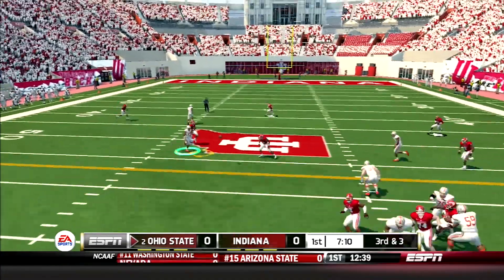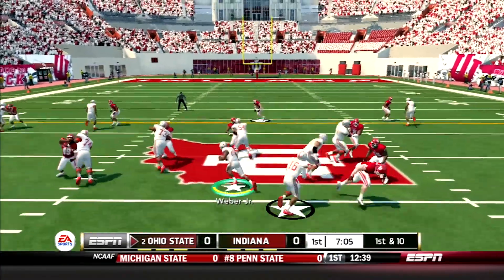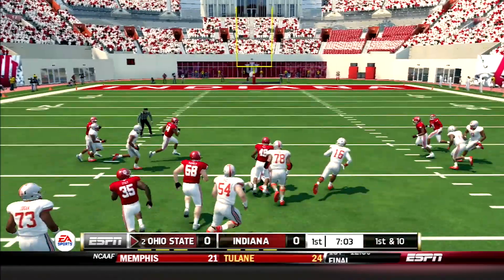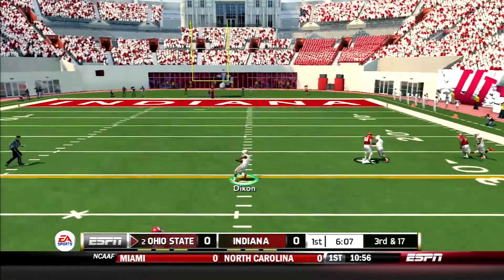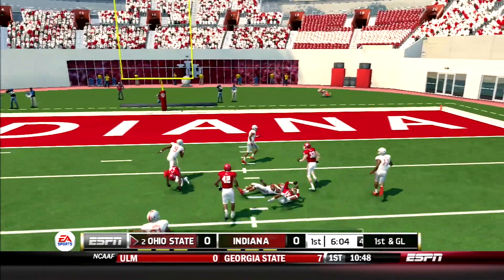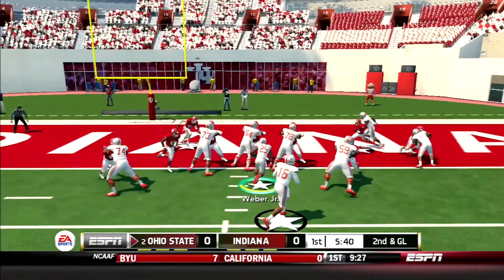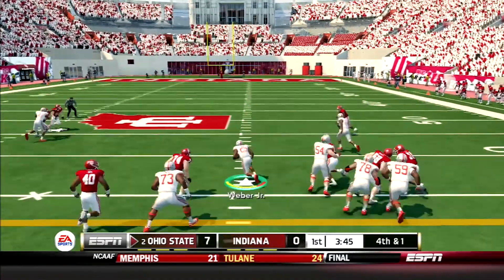Early in the first, JT drops back and hits Terry McLaurin across the middle for an 8-yard gain. Then Mike Weber takes the handoff, finds a hole, and is finally taken down after an 11-yard pickup. A few plays later, Barrett drops back and finds Johnny Dixon streaking down the seam. The junior wideout picks up 40 yards and it's first and goal, Buckeyes. Then the touchdown machine Mike Weber caps off the drive — 7-0 Buckeyes.